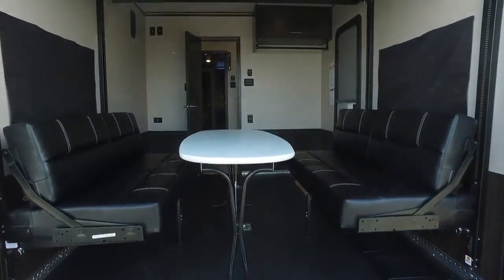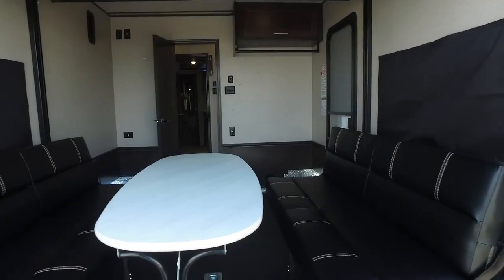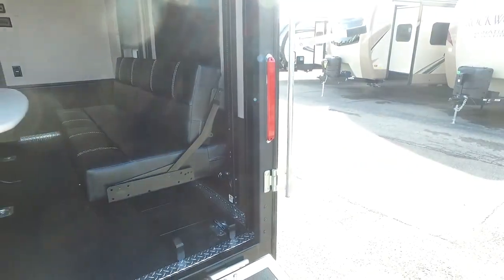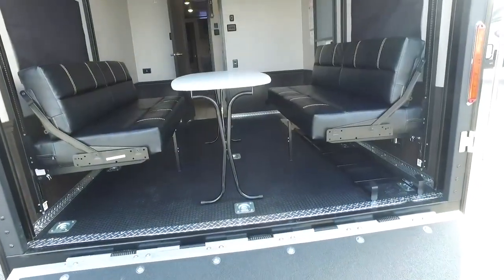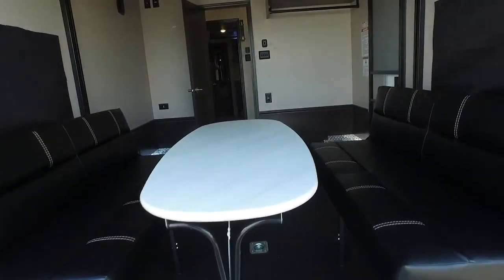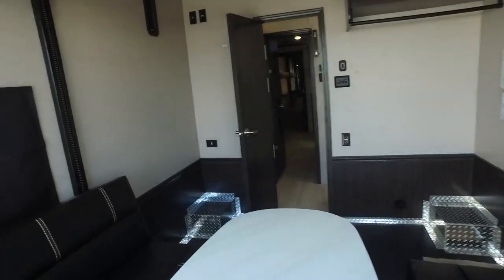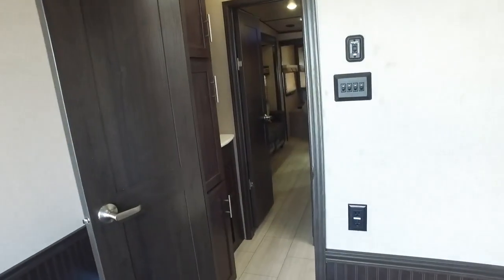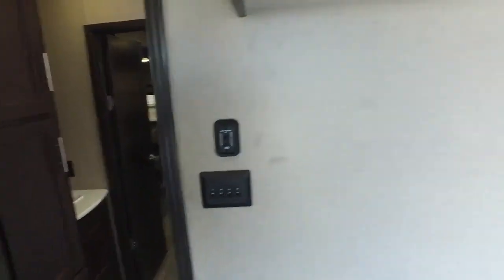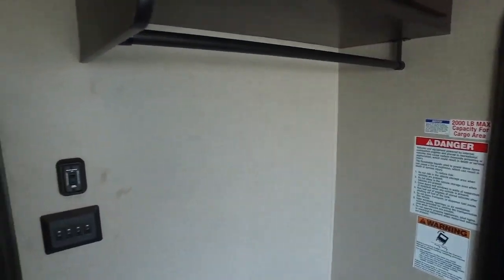Going in the back end here, you're going to notice the pass-through dinette setup, which also converts into a queen bed. Above that, there's going to be another queen-size bed, so you're going to sleep six in this very comfortably. That rear wall also has a support bracket for a TV, as well as storage and a coat hanger.